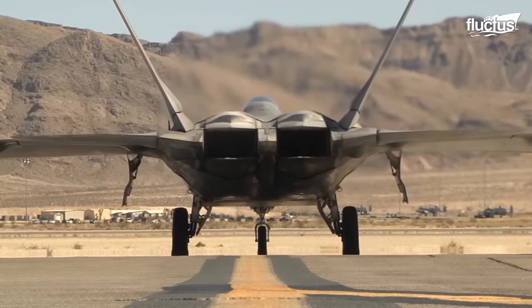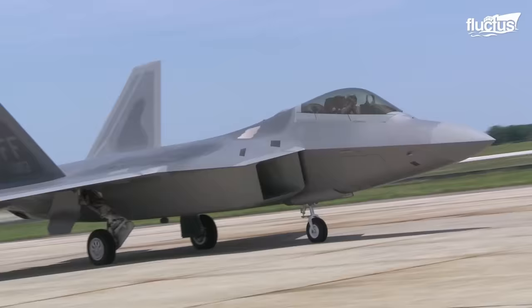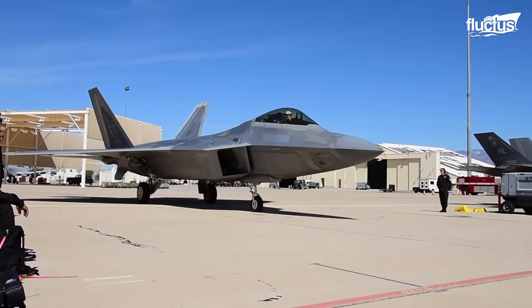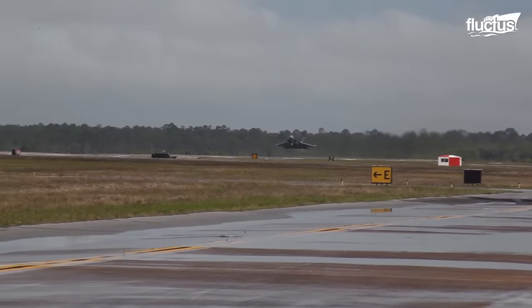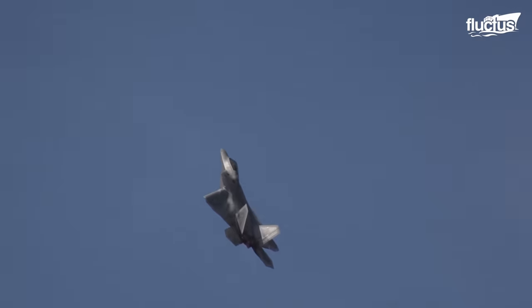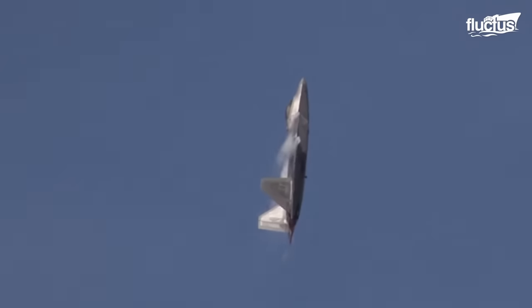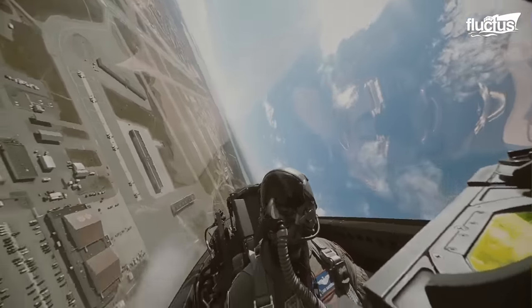Welcome back to the Fluctus Channel. A groundbreaking stealth fighter aircraft that has redefined modern air combat — this is what defines the F-22 Raptor, a fifth generation, single seat, twin-engine fighter aircraft developed by Lockheed Martin for the United States Air Force. Its development began in the 1980s as a successor to the F-15 Eagle, with a primary focus on air superiority and ground attack capabilities. The F-22 was introduced into service in 2005 and has since set new standards for stealth technology, advanced avionics, and maneuverability.